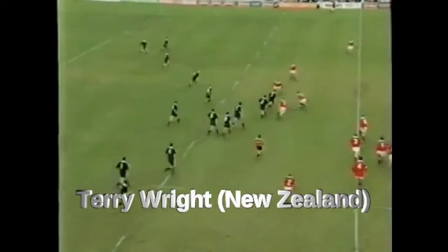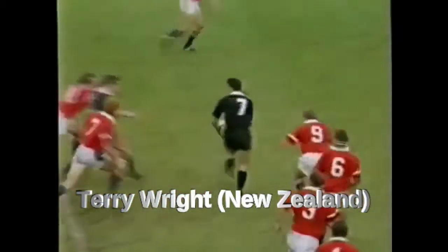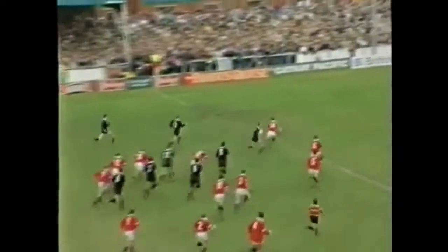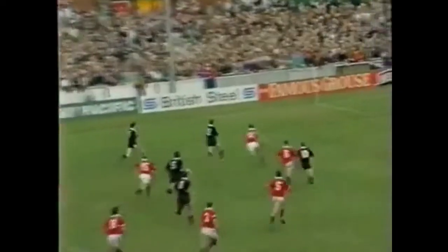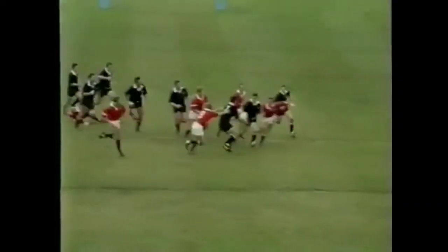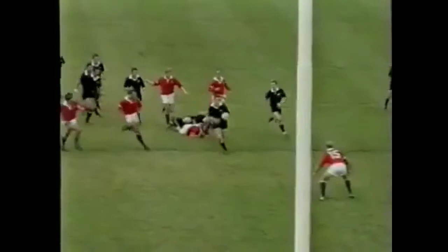So it's Fitzpatrick can drive and this is Michael Jones — what a great sight he is. In support is Craig Ennis. Men outside him: Bernie McCahill, three guys. Terry Wright — in fact he gets to the corner. So are the floodgates now about to open as Terry Wright gets the try. Simply good passing and good support work by the All Blacks.